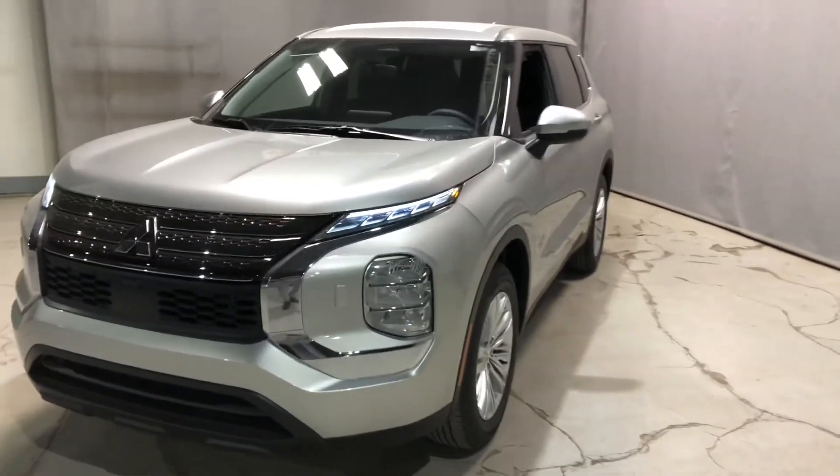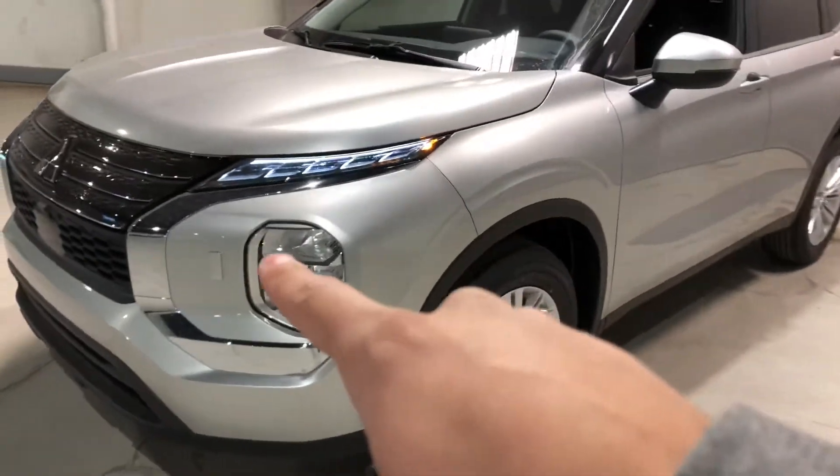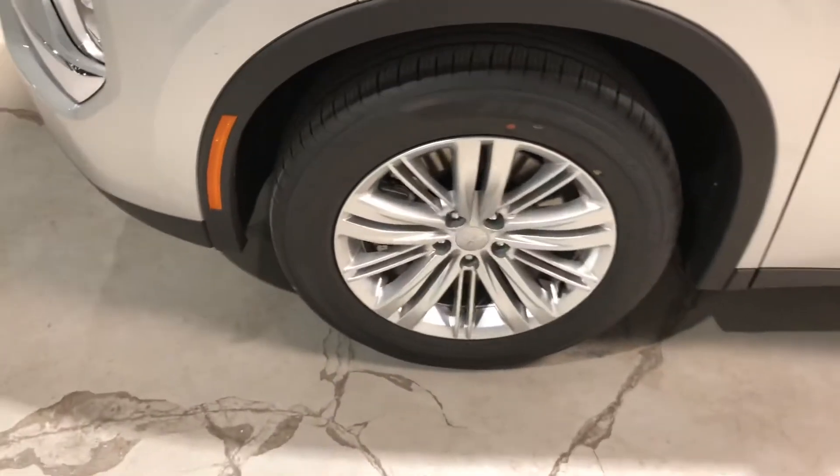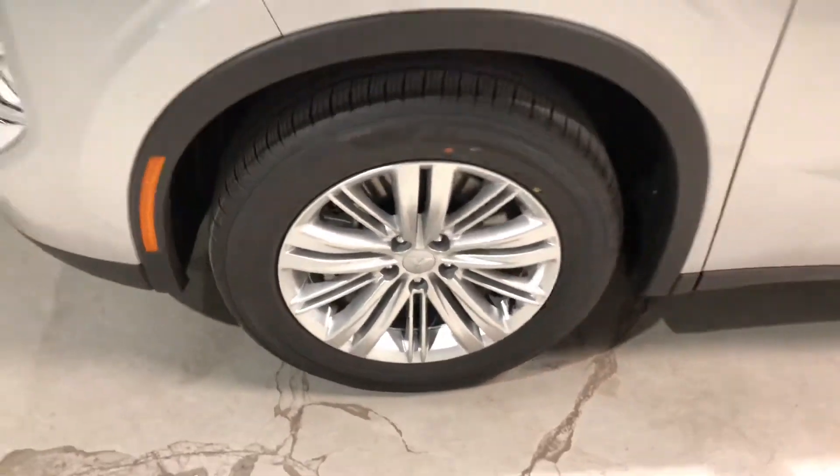You get the LED daytime running lamps, your headlamp washers just there — really good for those long road trips. Sitting on some gorgeous 18 inch alloy rims wrapped around all season tires.